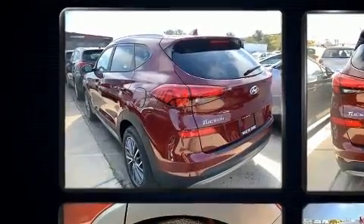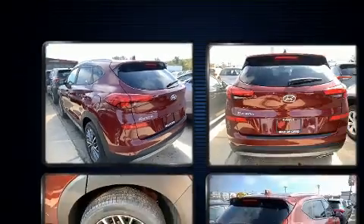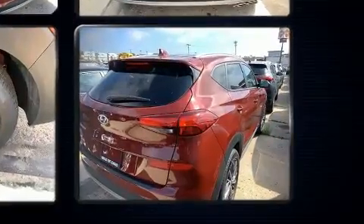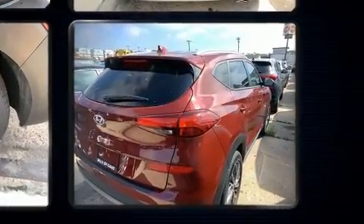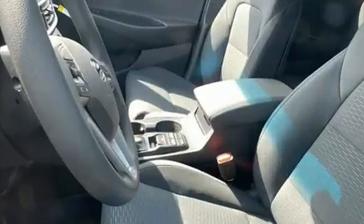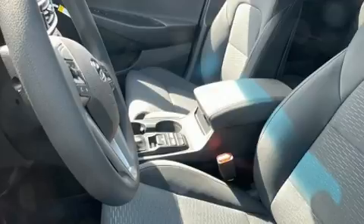Hyundai ensures the safety and security of its passengers with equipment such as dual front impact airbags, head curtain airbags, traction control, ignition disabling, an emergency communication system, and four-wheel disc brakes with ABS. Brake Assist technology provides extra pressure when applying the brakes.